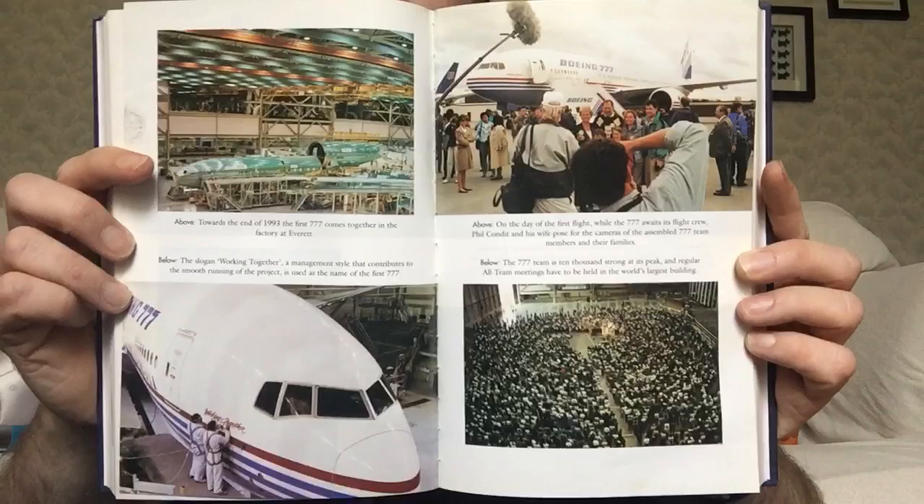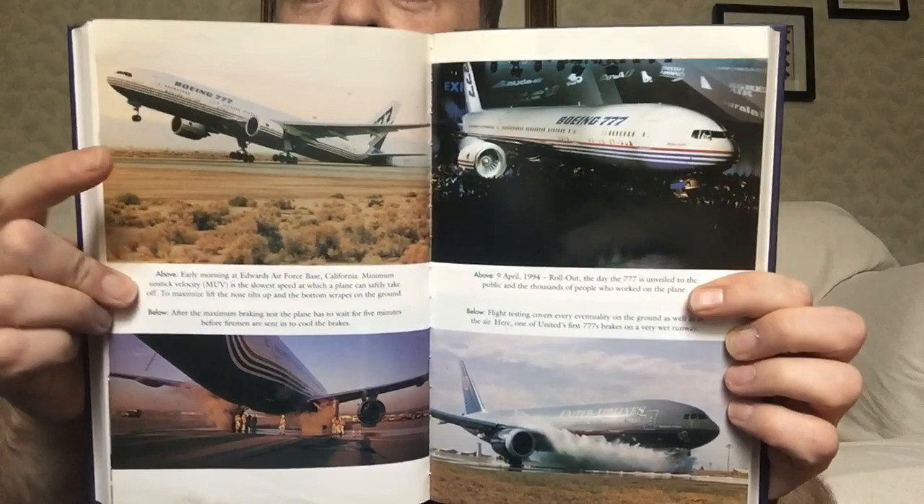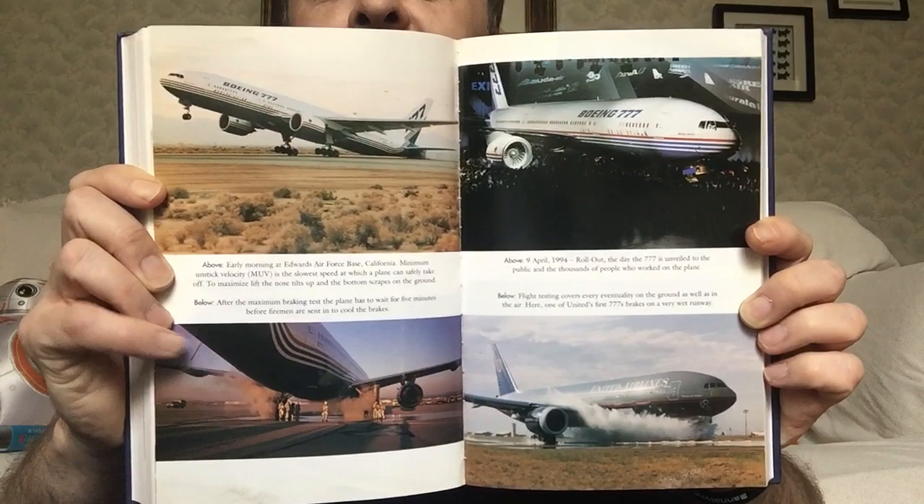And on the 737-300 and the next generation — the 300, 400, 500, 600 or whatever it was. And you see the crowd celebrating everyone there. There it's doing the tail strike tests. There's the unveiling. I loved that United Battleship Grey livery — I thought it was just very, very attractive.